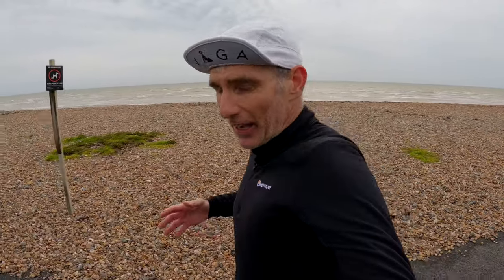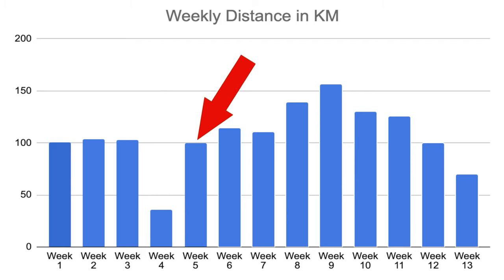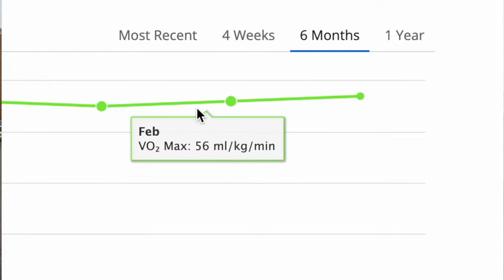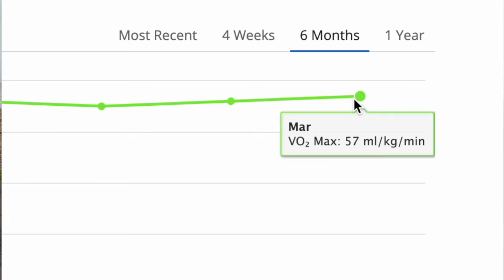Other than that, everything's gone pretty much to plan. I managed to increase the mileage from a steady 100K a week in the early part of the block to a maximum of about 97 miles — so 155K was my top week — and then gradually brought it down since then. And because of the number of interval sessions I've done, with more training in zones four and five, my VO2 max has increased from 55 in January to 57 now. Granted, it's not a huge increase and it is only an estimate from my Garmin watch, but it is an increase nonetheless.